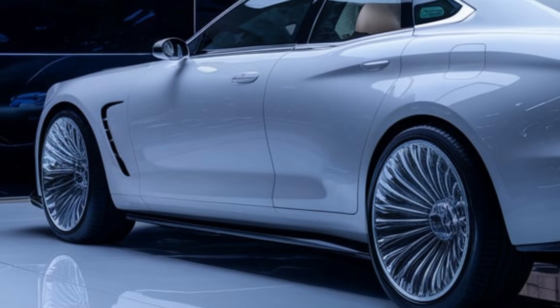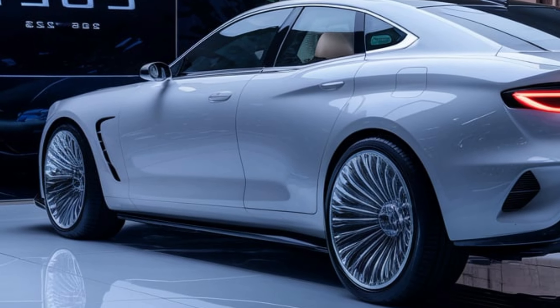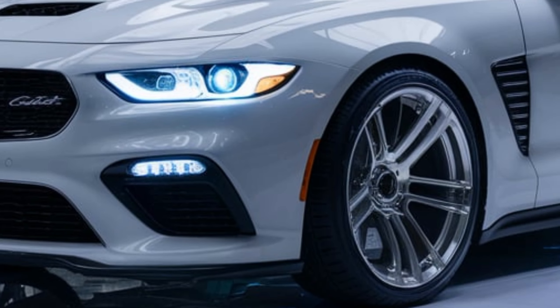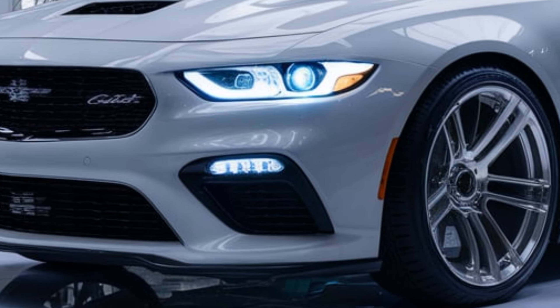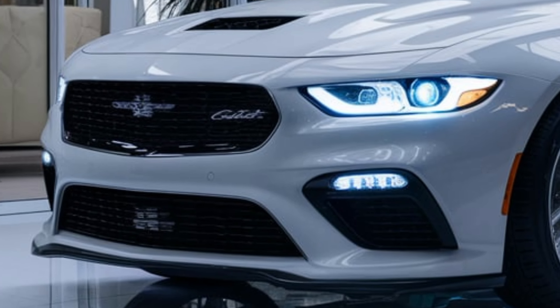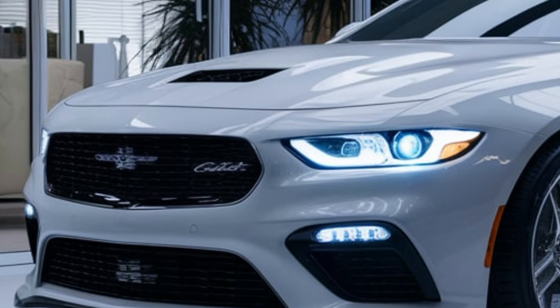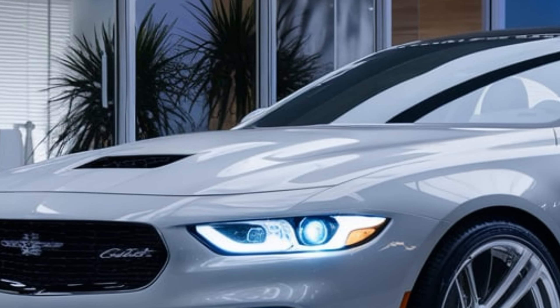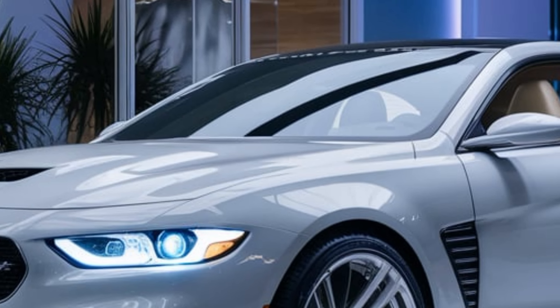Handling and ride quality have been significantly improved as well. The 2025 Colt features an updated suspension system that enhances comfort without sacrificing agility. The steering is precise, giving you confidence whether you're navigating tight city streets or cruising on the open road. Plus, with advanced safety features like adaptive cruise control, lane keeping assist, and automatic emergency braking, you can drive with peace of mind.